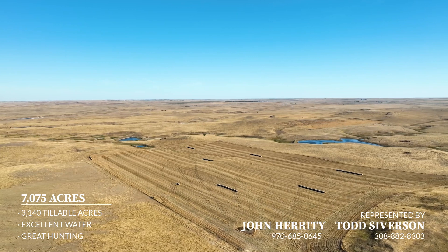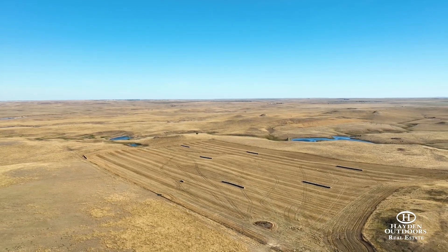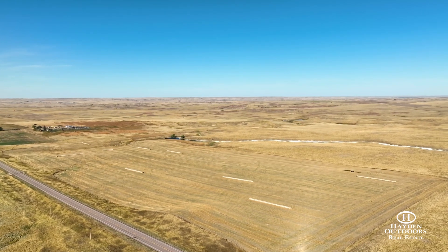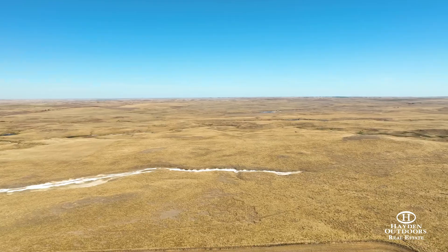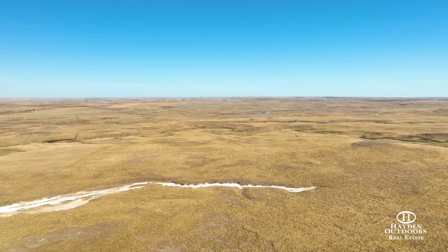Rapid City and the gateway to the Black Hills is two and a half hours to the southwest, while Shade Hill Reservoir is less than an hour away. This 4,600-acre reservoir offers full camping amenities as well as great walleye, smallmouth bass, channel catfish, yellow perch, and northern pike.